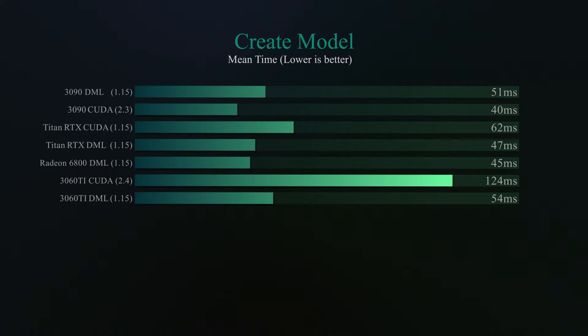For the create model, things are not looking very well for the 3060 Ti with a long CUDA initialization, which got me thinking I messed up something. But after re-running the experiments I got roughly the same numbers, so I guess that's how the new version of TensorFlow works. Maybe there is some kind of bloatware sitting on my computer — I'm not sure why I got these results, but the results are the results I guess.